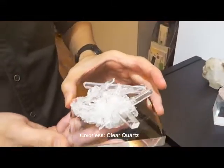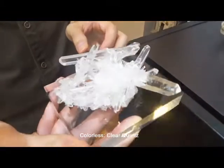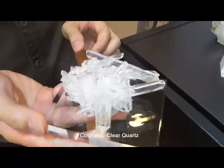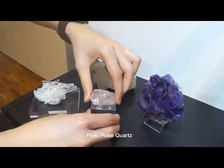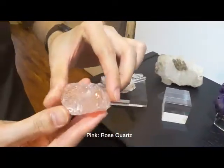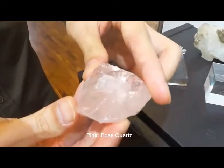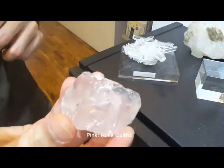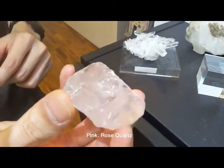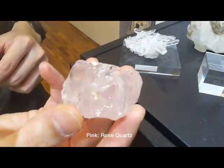Look at this formation of rock crystal quartz — amazing. The pink variety of quartz, the rose quartz, has a very feminine pink tone to it, and for this piece it has very good clarity compared to the usual rose quartz.